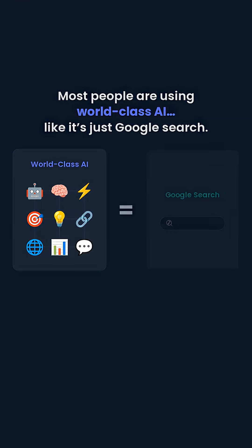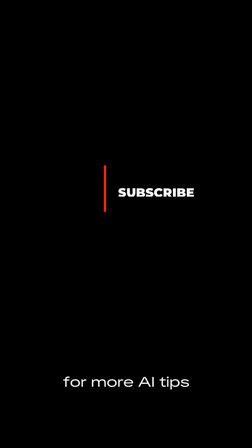Most people are using world-class AI like it's just Google Search. Hit like and subscribe for more AI tips.